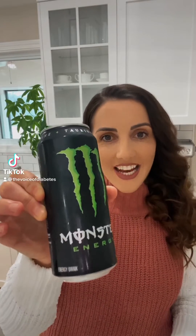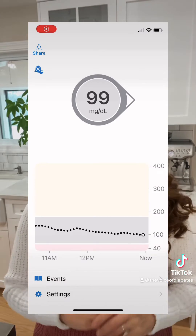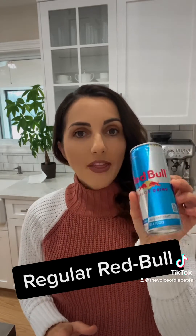Today we're going to find out what a Monster energy drink does to my blood sugar levels. Right now I'm cruising at 99 milligrams per deciliter. I did not work out. I kept everything as similar as I can to when I did the Red Bull video, and the Red Bull significantly raised my blood sugar levels. So I'm trying to compare them.